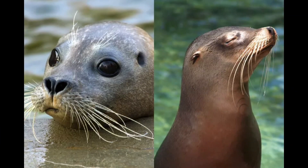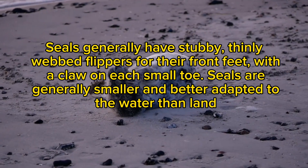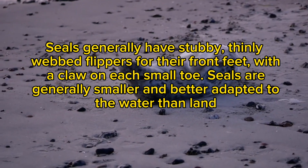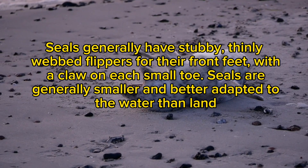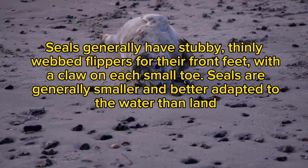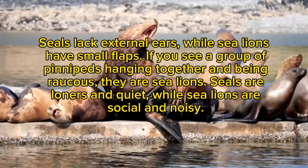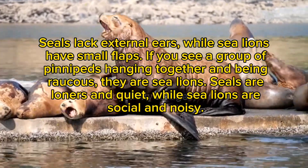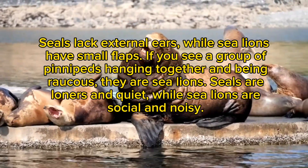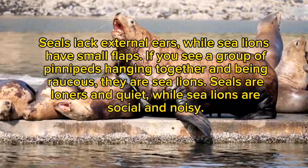Seals and sea lions. Seals (left) and sea lions (right) are both pinnipeds, meaning they are fin-footed marine animals. Seals generally have stubby, thinly webbed flippers for their front feet with a claw on each small toe, and are generally smaller and better adapted to water than land. Seals lack external ears, while sea lions have small flaps. Seals are loners and quiet, while sea lions are social and noisy.